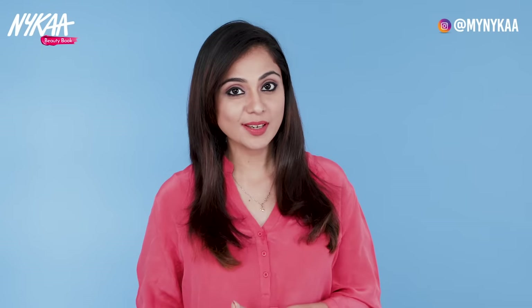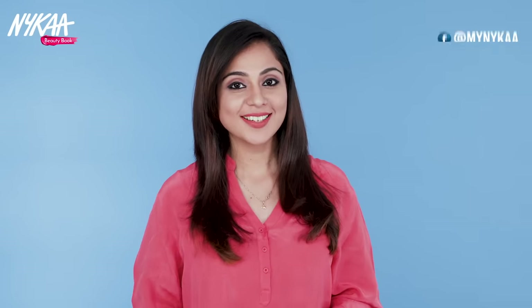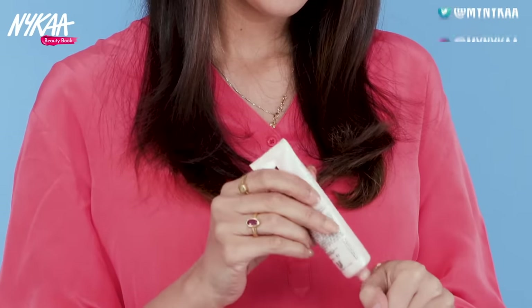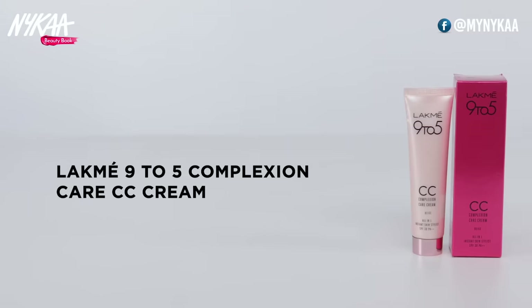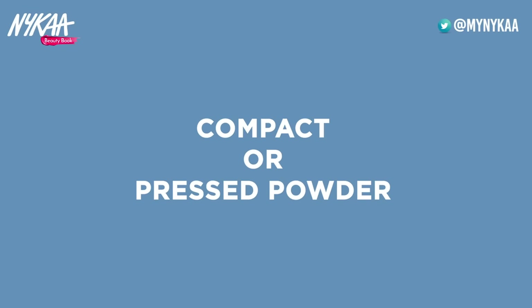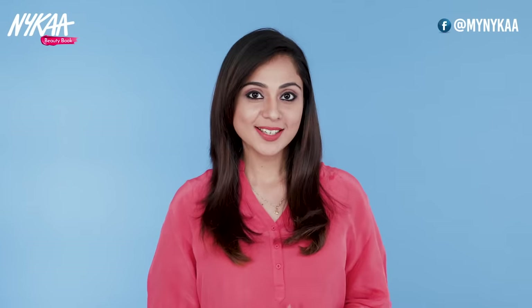Ab baat karte hain CC creams ki. CC ka matlab hai color correcting. Aksar hume chehre pe sirf halka sa coverage chahiye hota hai, jiske liye hum CC creams istemal karte hain. Iski khaas baat yeh hai ki yeh aapki skin ke color ko adapt kar leta hai, toh aapko sahi shade dhundhne ki mehnat bhi nahi karni padti. Main Maybelline 9-to-5 Complexion Care CC Cream istemal karti hoon — yeh kam se kam 5 se 6 ghante aapke chehre pe tika rehta hai.